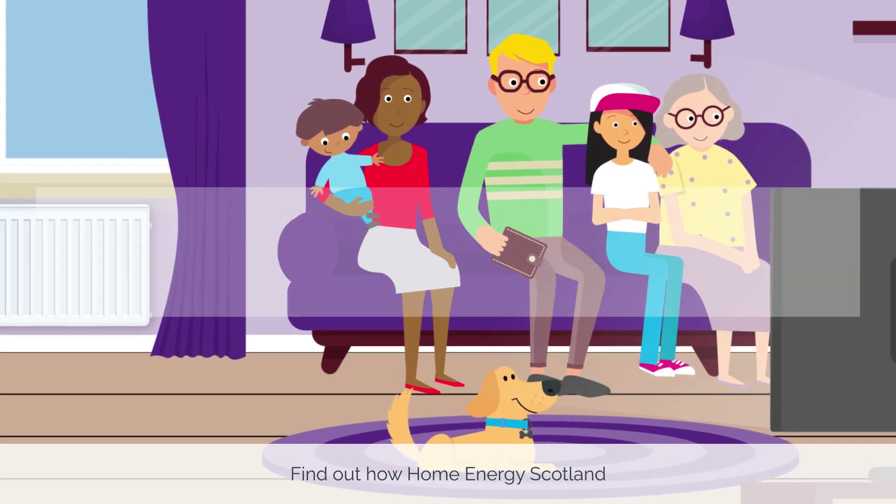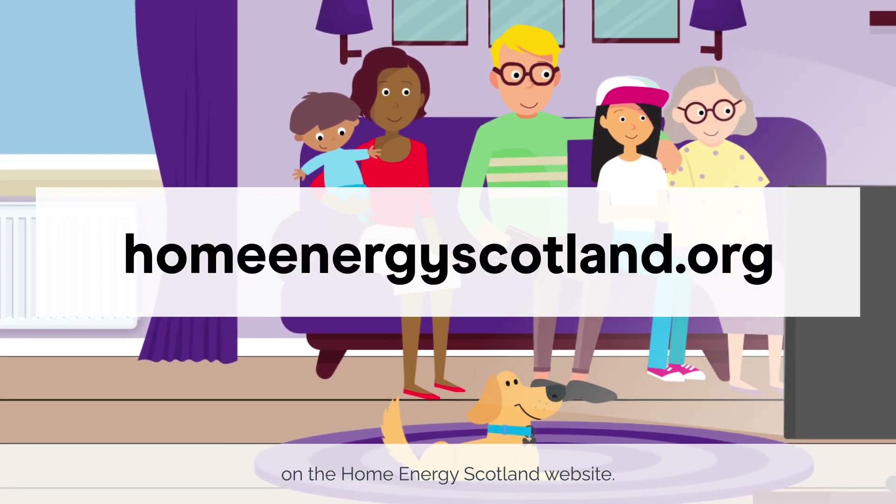Find out how Home Energy Scotland can help you install a heat pump on the Home Energy Scotland website.